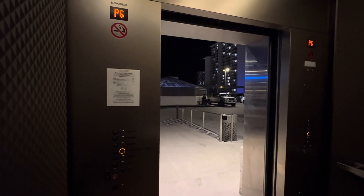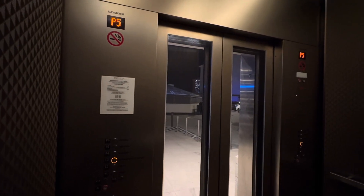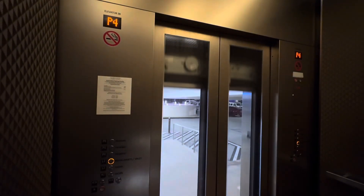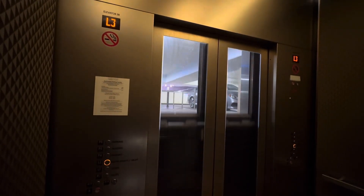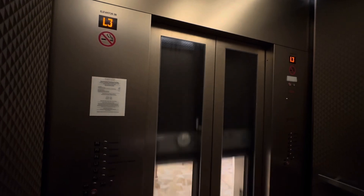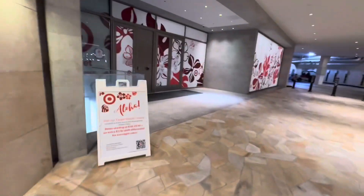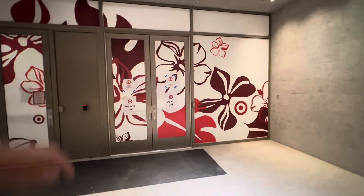The door-close button does not work. These doors used to fly open. And here at level three — that's right, Target is going to be coming soon. We'll keep y'all updated about this place as soon as it opens.